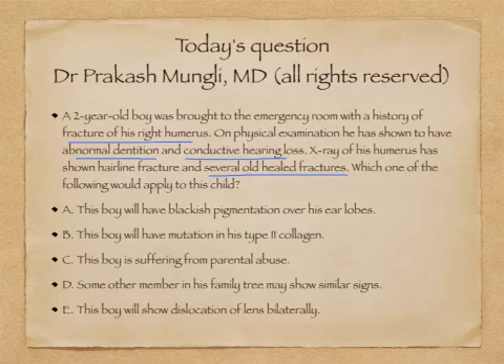Collectively, one of the differential diagnoses we can think of is osteogenesis imperfecta. Osteogenesis imperfecta is caused by a defect in type 1 collagen. There are several types, classified from type 1 to type 7. In types 1 to 3, we generally see bone deformities giving rise to pathological fractures, and we may also see dental abnormalities, which is referred to as dentinogenesis imperfecta, as well as conductive or sensorineural hearing loss.